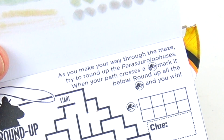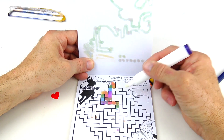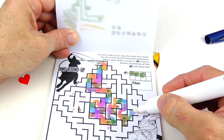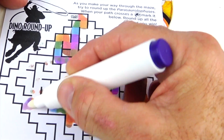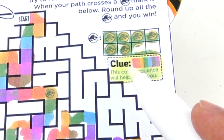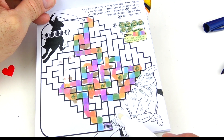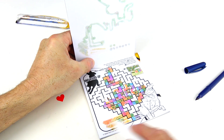Round up all the T-Rex and you win. This is the clue — this color sequence will help guide you, but I think we made it. Let's see what's in this corner. There's our hidden image right there.